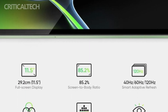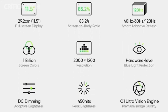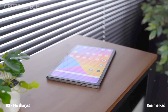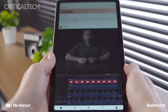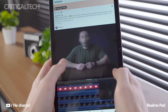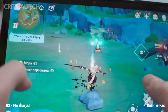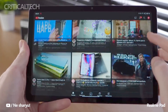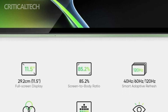The tablet is likely to feature a large display, perfect for immersive content consumption and productivity tasks. Realme has always emphasized high-quality displays in its products, and the Realme Pad 2 is expected to uphold this tradition. The tablet will boast an expansive 11.5-inch LCD screen, providing users with a larger canvas. The display offers a 2K resolution of 2000 by 1200 pixels, ensuring sharp and detailed images.